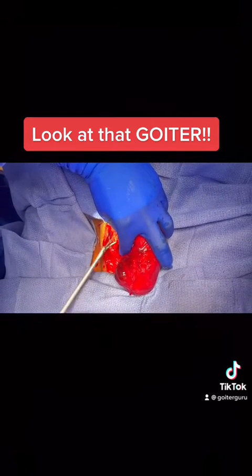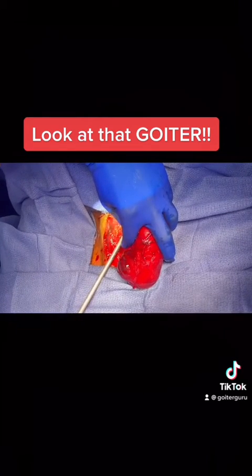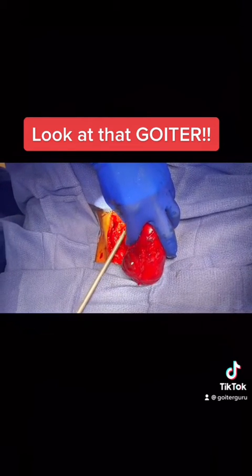The nerves to the voice box have been completely saved. The parathyroid glands have all been completely saved. This is the last attachment.